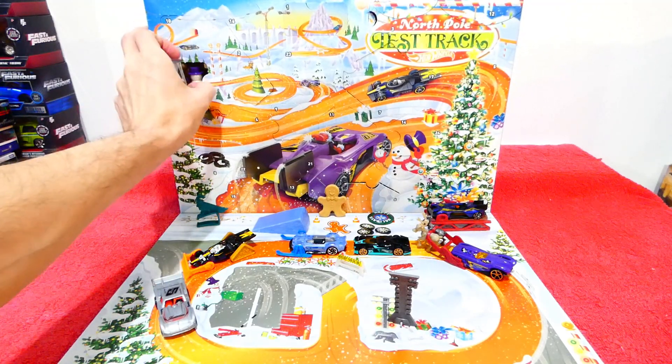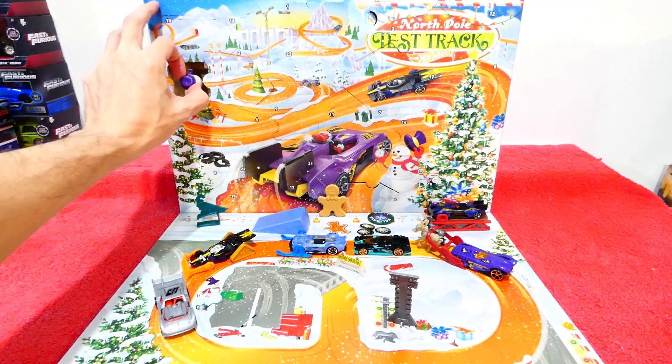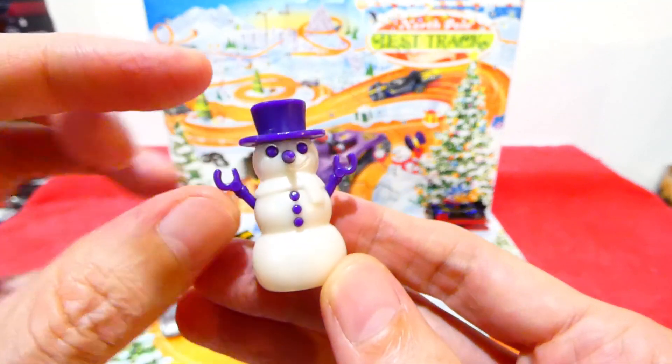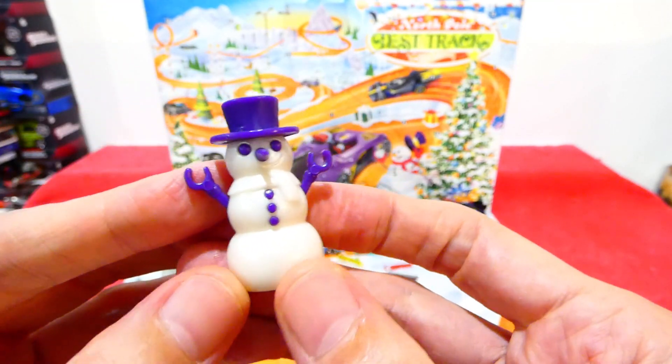We have ourselves a snowman! Oh, this is pretty cool. Let me close the window up. Here we have a little Frosty the Snowman, and he's decked out in purple. That is pretty cool.